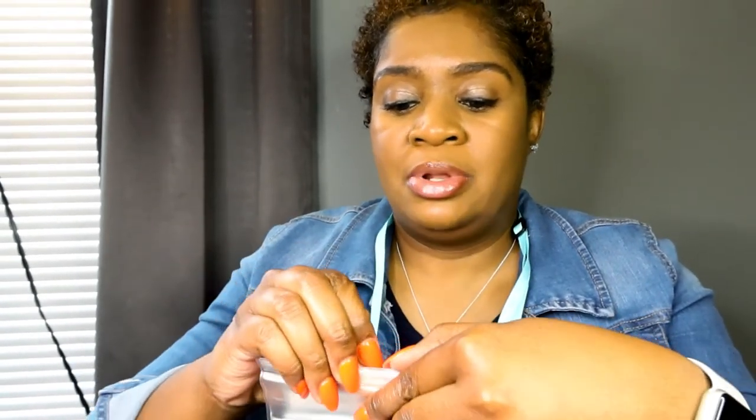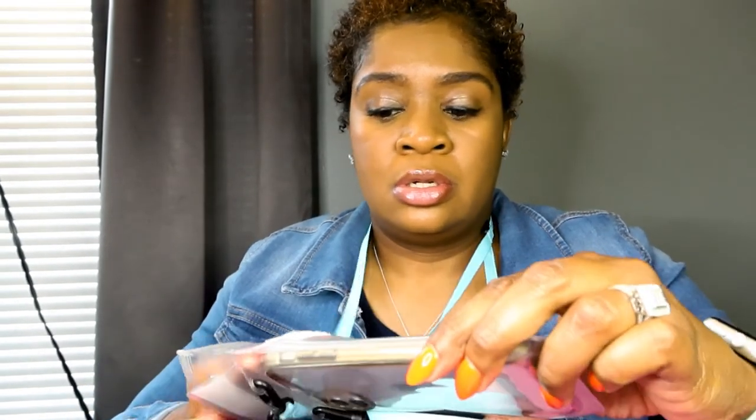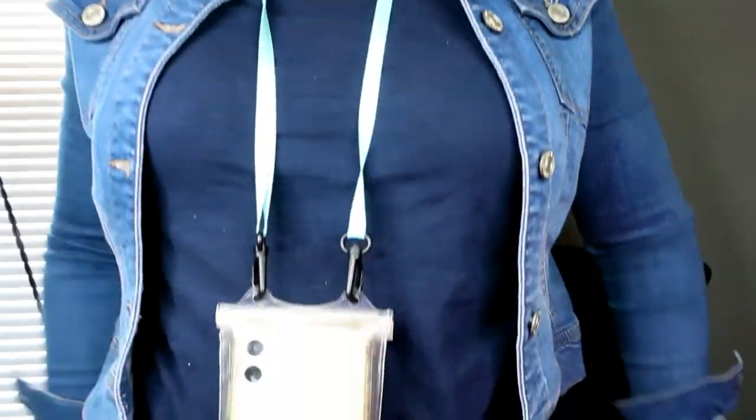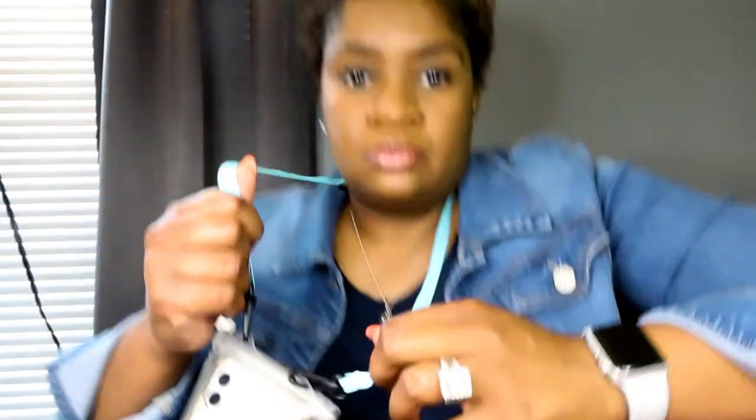It also has a place inside where you can put your credit cards — there's a little pouch in here for your cards. So if it rains, if you're in the water, or if this is all you bring, you're good to go.